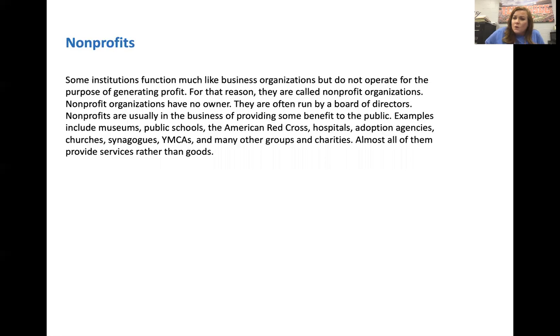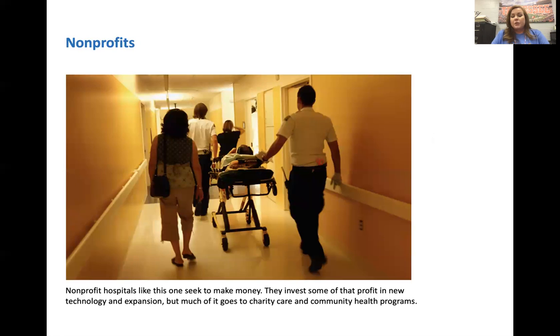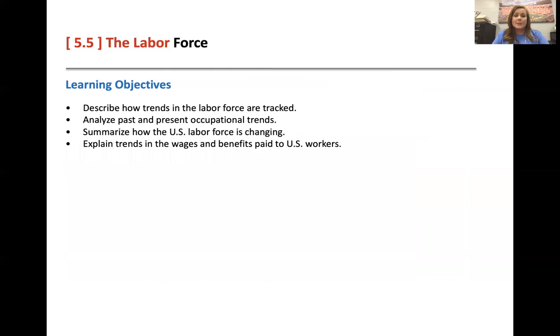One goods-oriented example would be the Nashville Rescue Mission — a soup kitchen where you're feeding people food, providing them a good while also providing a service. Here's a picture of a hospital — and again, they're not seeking to make money, but if you've ever gotten a hospital bill, you'll think that they were! And that is the end of lesson 5.4. See you for 5.5. Bye.